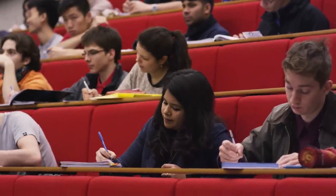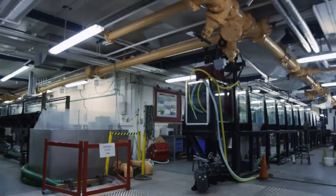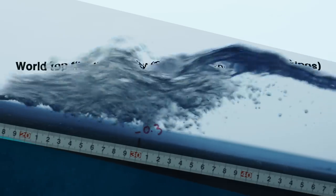UCL, in different departments and faculties, works together not just with research centers, but also with big businesses and enterprises. Therefore, its research answers directly the needs of the world nowadays.